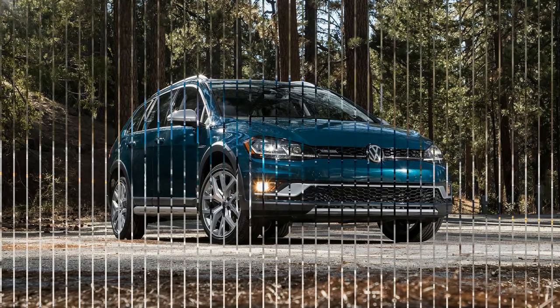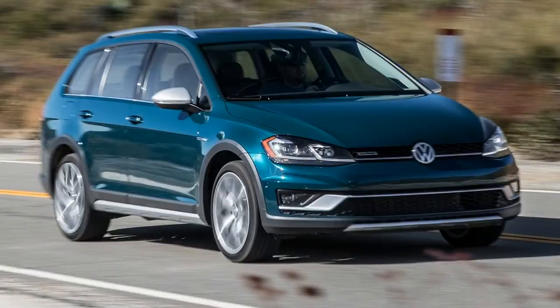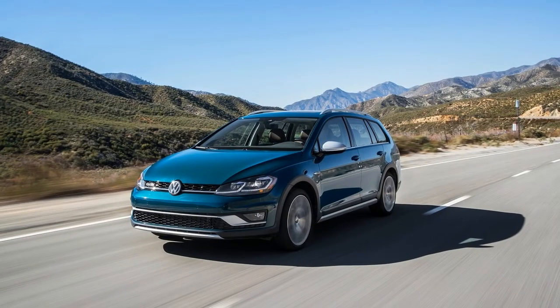You come to appreciate things like comfortable seats, a power panoramic sunroof, and VW's 4Motion all-wheel drive system. The Alltrack does not have a heated steering wheel, which we sorely missed. Fortunately, the front seats are heated with lots of support, including manual lumbar support.